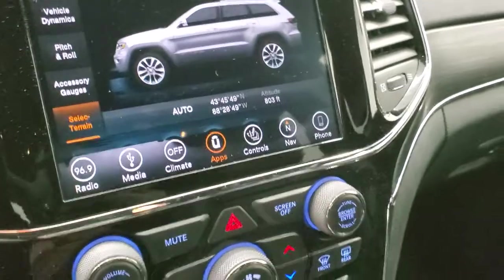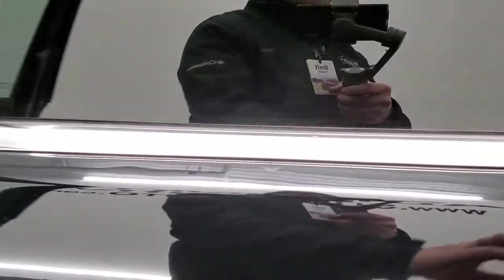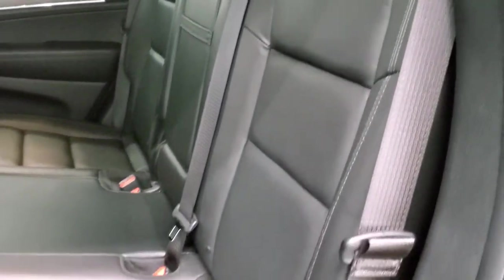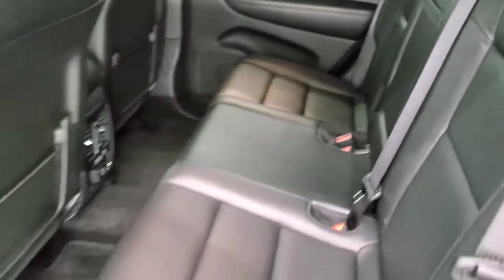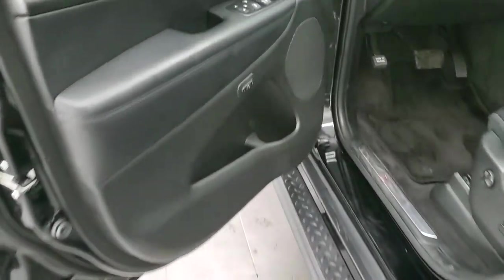We'll check out the back seats and then start it up and take a quick look under the hood. Back seats are just as clean as the front seats — no rips or tears back here. It does have the latch child safety system. Seats are in excellent condition; it doesn't even look like anybody's ever sat back here. You do get two USB ports and a 115-volt, 150-watt plug-in. Those seats fold down nice and flat, which is handy if you need to haul extra cargo. Child safety locks on the back doors.